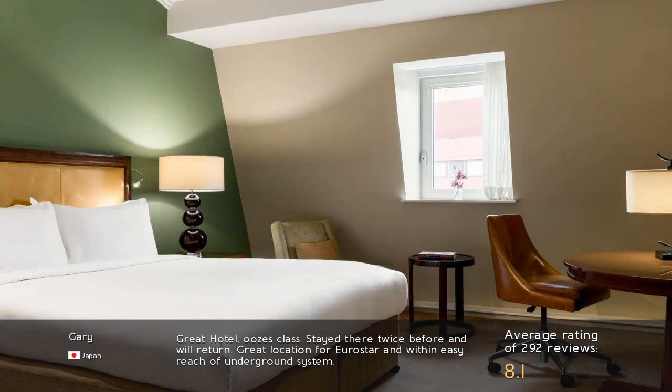Great hotel — it's class. Stayed there twice before and will return. Great location for Eurostar and within easy reach of the underground system.